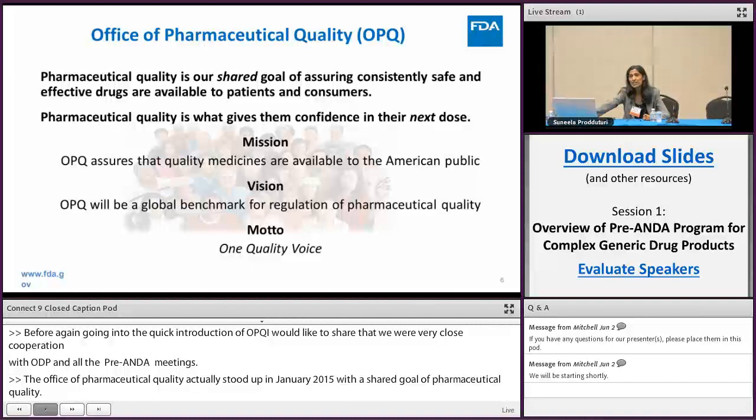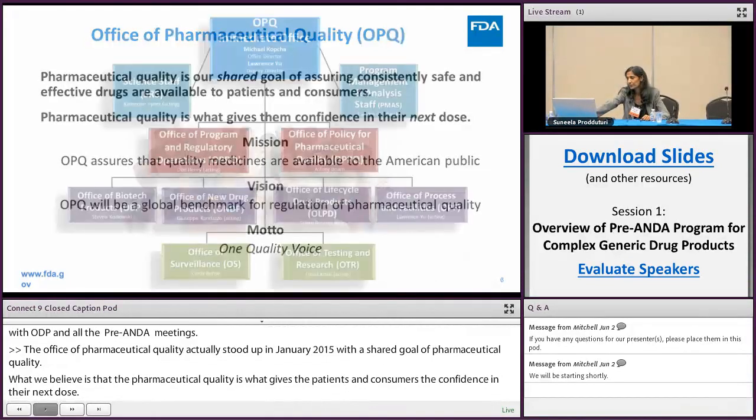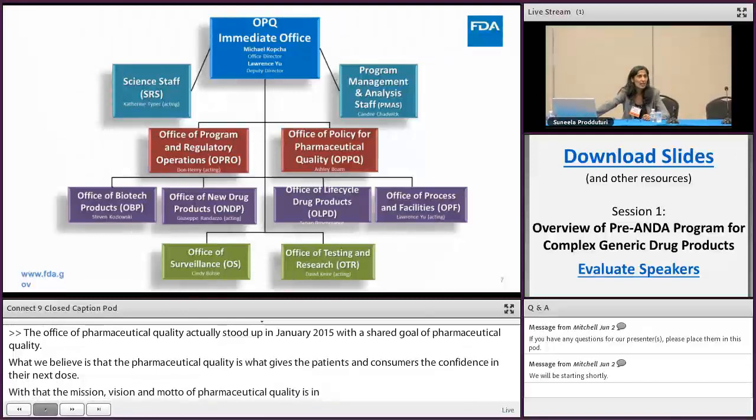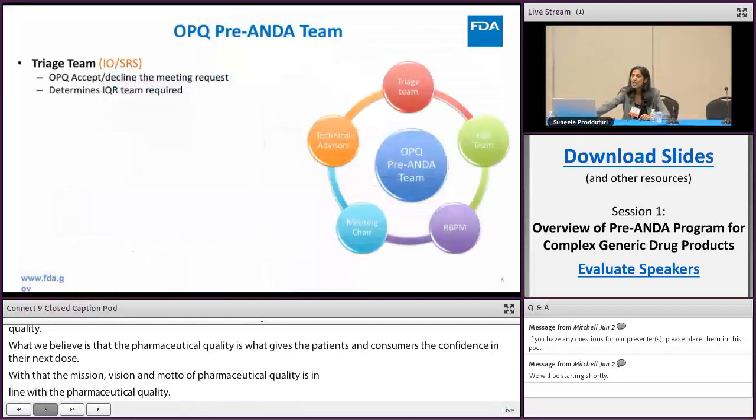The mission, vision, and motto of the office are in line with pharmaceutical quality terms. This org chart slide is included not to show the chart itself, but to convey that all offices within OPQ are involved either directly or indirectly in the pre-ANDA efforts. This is a quick introduction to the OPQ pre-ANDA team.